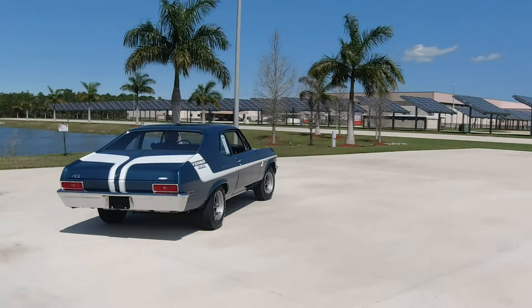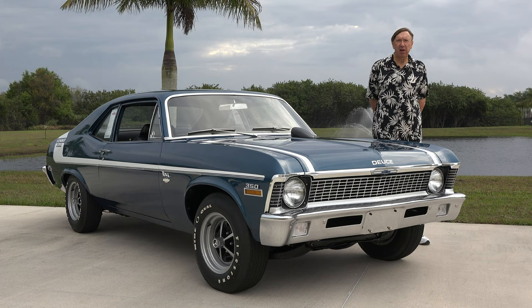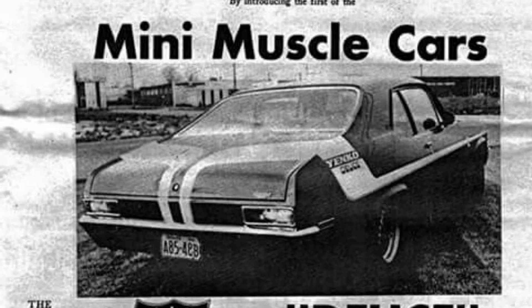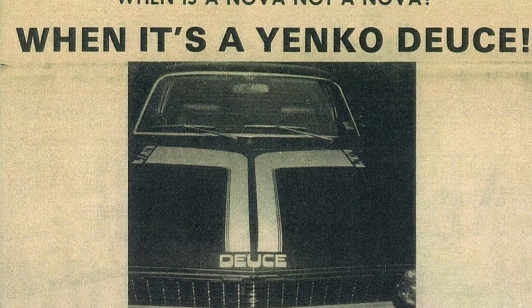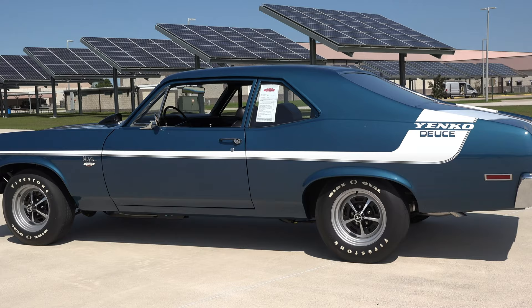He ended up producing a total of 175 Yanko Novas. By the time he started producing them, General Motors was more aggressive in its performance campaign, offering larger engines with higher horsepower as standard factory orders, which in some ways was cutting into Don Yanko's business. In 1970 he sold only Yanko Novas — a total of 175 — ordered in two batches: an initial order of 125 units and a follow-up order of 50. Most people don't realize that all 175 units were built over only a three-week time period by General Motors.